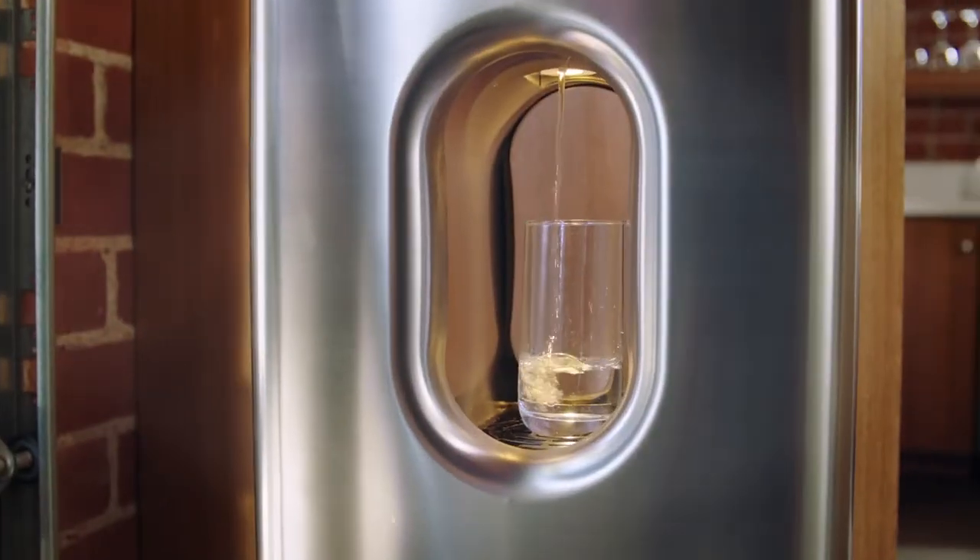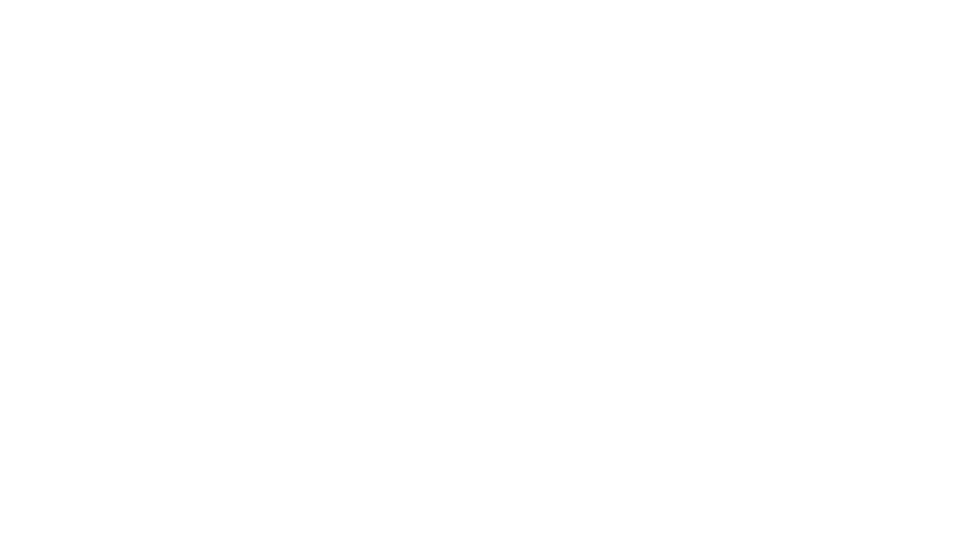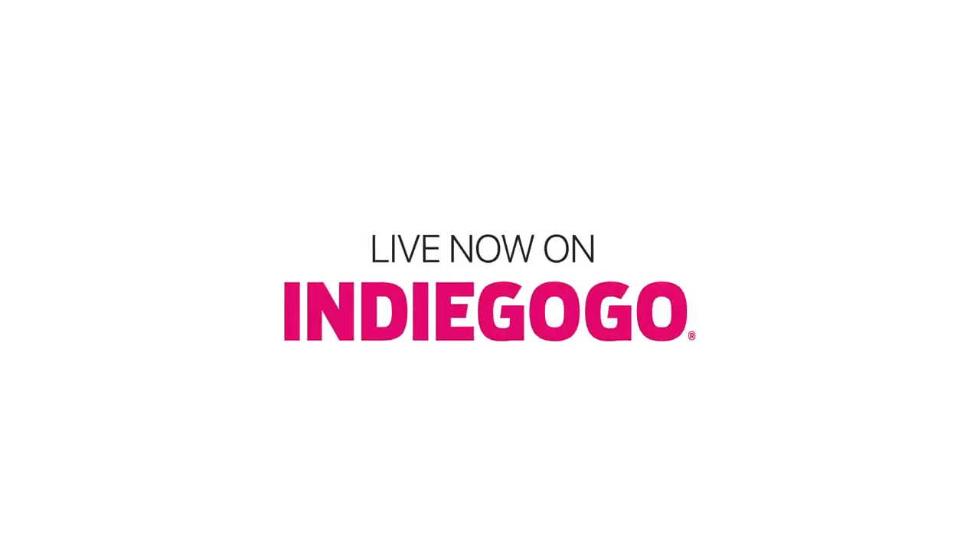We've worked really hard to get this out there and we're super excited that you're excited about what we're doing. Thank you for helping us on our mission to bring clean drinking water to the world. Please share this campaign to help us get the word out. From everyone at Carwater, thank you so much.